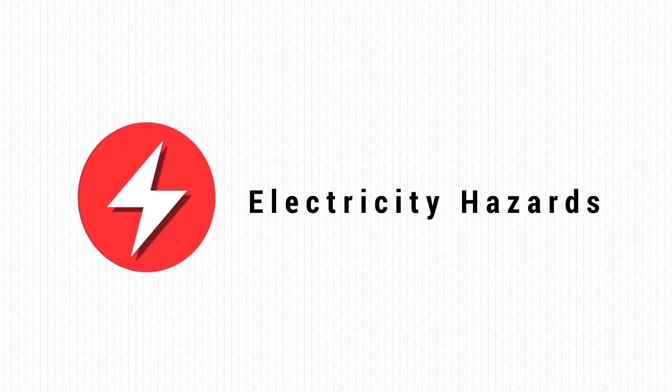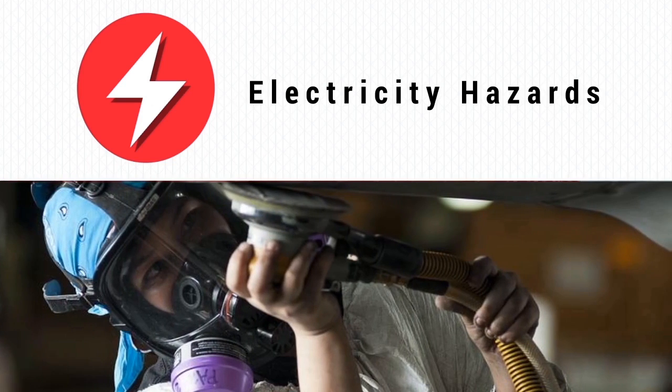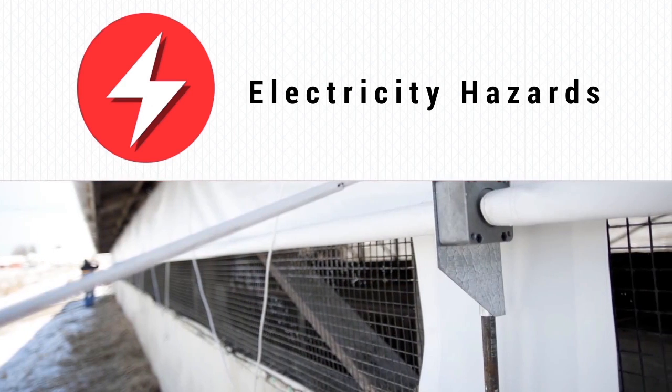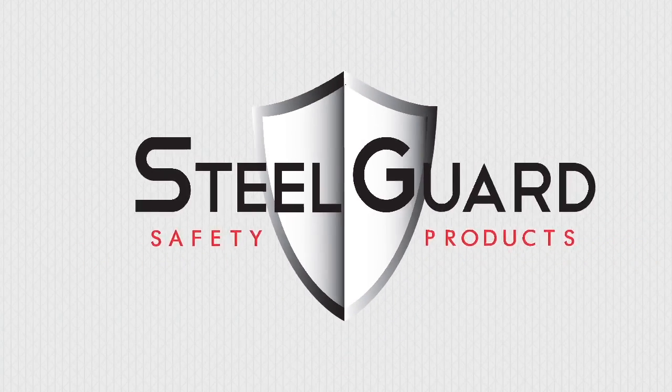Static electricity hazards are commonplace in many different types of facilities, requiring sufficient protection for employees and equipment. Facilities can become much safer through the use of ElectroShield curtains from Steel Guard Safety.